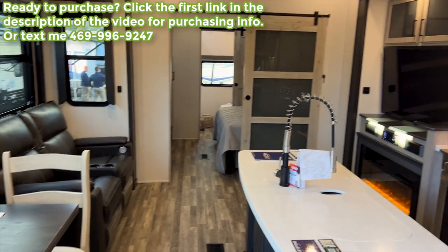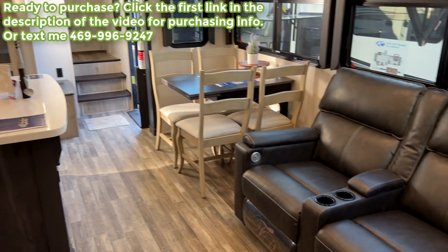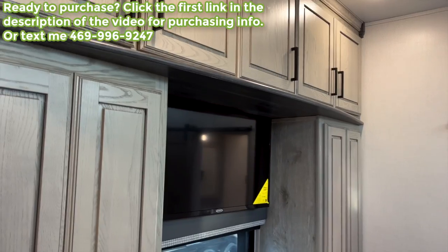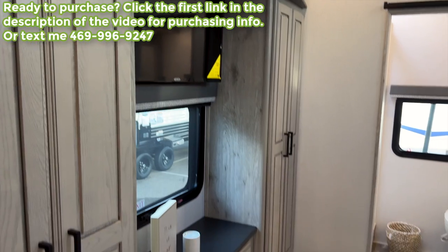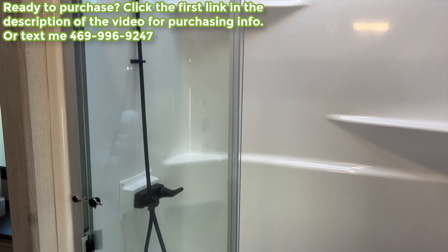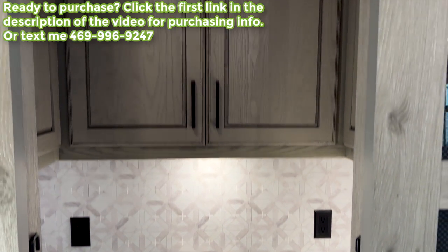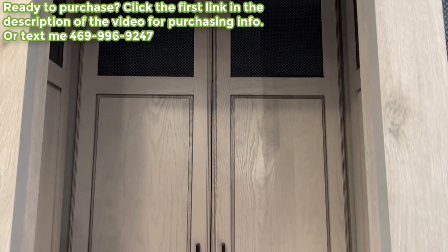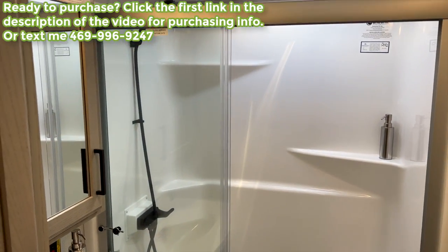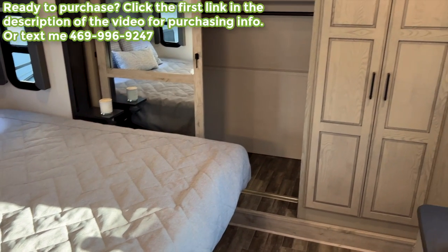If you'd like to connect with me on other social media platforms, links to my Instagram, TikTok, and Facebook are down below in the description. If you are interested in this RV, keep in mind I am in a sales position. I don't get paid by my company to make these videos — I do this on my own time hoping to find people interested in this RV. You can text me at the number on screen or fill out the link in the description, and let's get into the video.